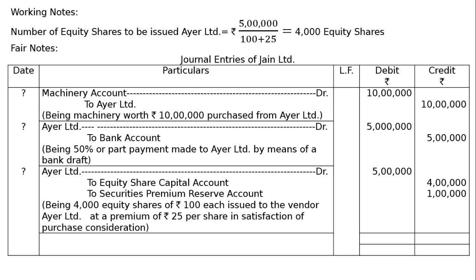Third entry: IR Ltd debited Rs 5 lakh — to Equity Share Capital account and Securities Premium Reserve account, being 4000 equity shares of Rs 100 each issued to vendor IR Ltd at a premium of Rs 25 per share in satisfaction of purchase consideration. Total: Rs 20 lakh debit and Rs 20 lakh credit.